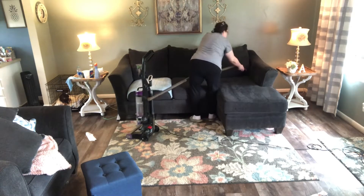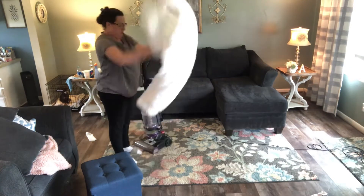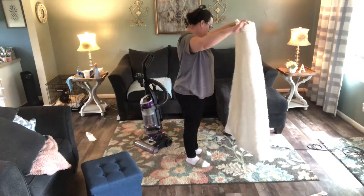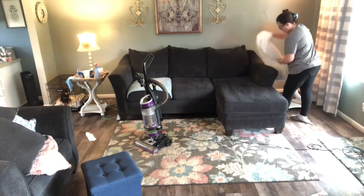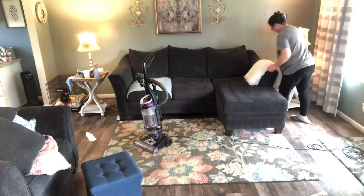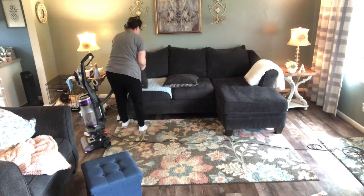I like to fluff up all of my blankies. I love this blanket — it's velvety on one side like micro fleece and it's furry on the other side.